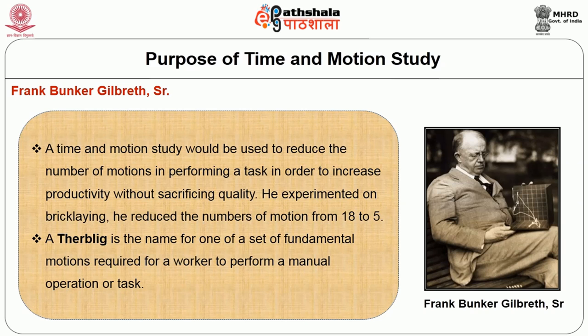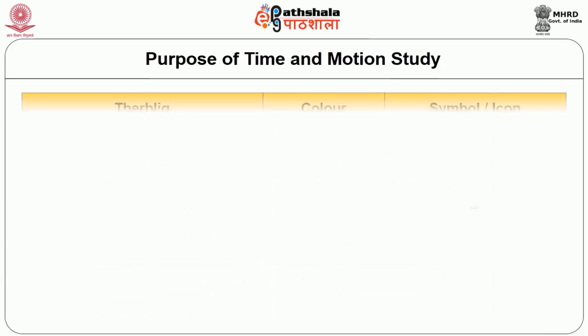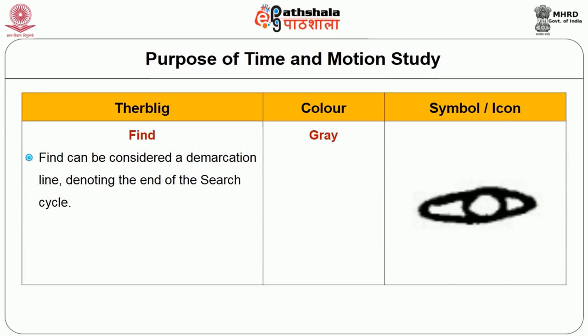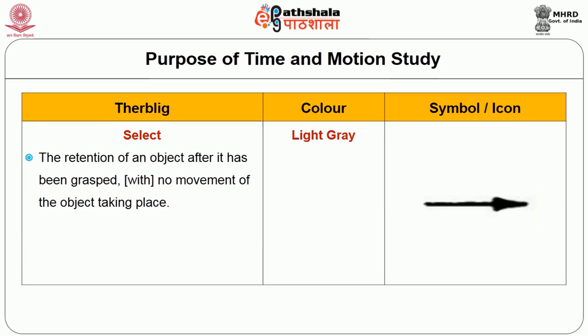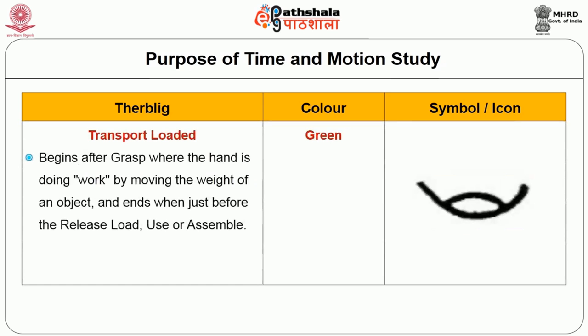A therblig is the name for one of the set of fundamental motions required for a worker to perform a manual operation or task. The therblig symbols, colors, and descriptions have been presented in a table. Search: the time and attention required varies with the number of dimensions in which the search is performed. Gilbreth reduced search time by arranging tools and parts in the physical sequence of use. Find: can be considered a demarcation line denoting the end of the search cycle. Select: the retention of an object after it has been grasped with no movement of the object taking place. Grasp: occurs in one hand while the other hand performs use or assembly. Transport loaded: begins after the grasp when the hand is moving the weight of an object.